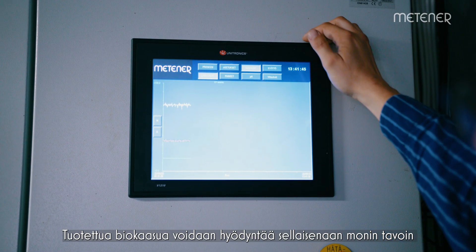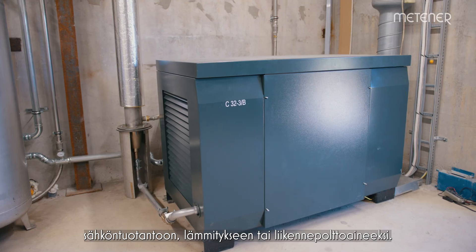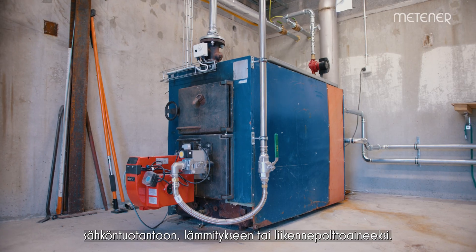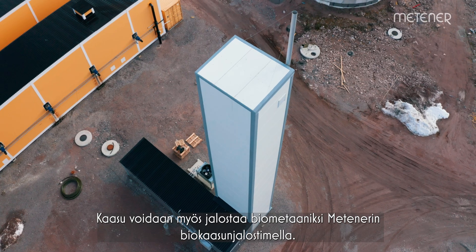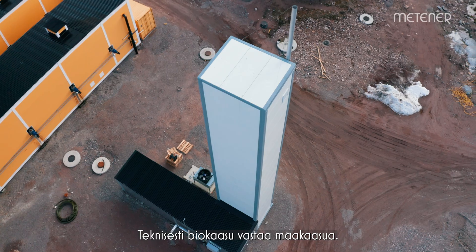Biogas provides clean energy for our daily needs, whether it is electricity, heat or traffic fuel. When biogas is upgraded, it turns into biomethane, which is technically the same as natural gas.